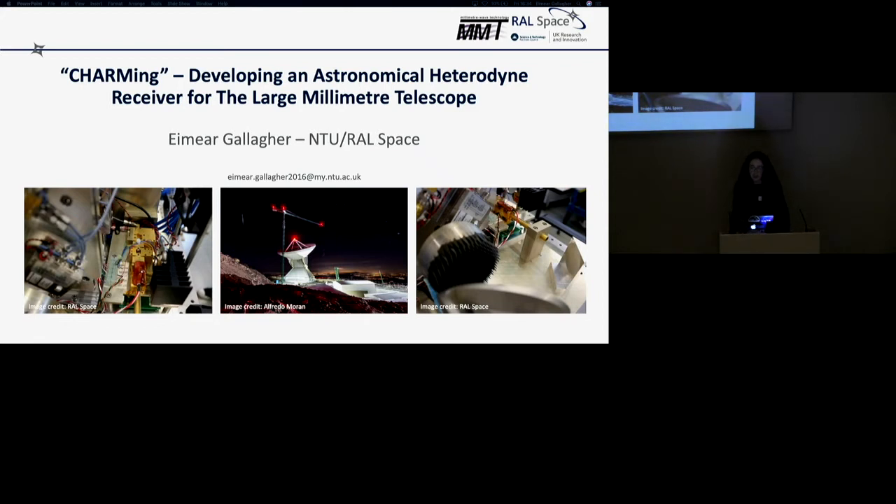I'm Ema, an undergraduate student at Nottingham Trent University. I spent the last year as a placement student working at RAL Space within the Millimetre Wave Technology Group.